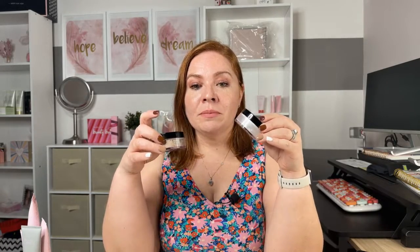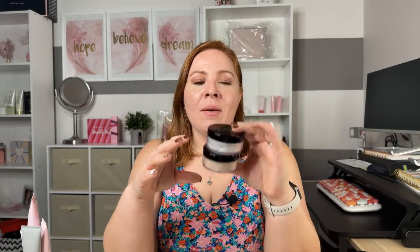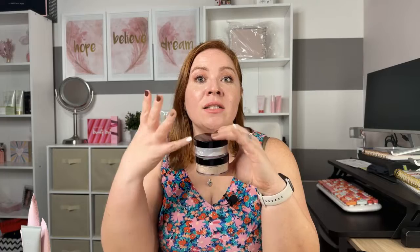What this powder does is set your makeup in place and prevents creasing. If you use it on your under eye, it won't crease all day and it won't wipe off the rest of your makeup. You want to do this on top of your foundation — set your foundation with some powder and it looks even.